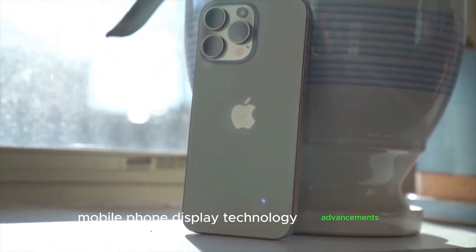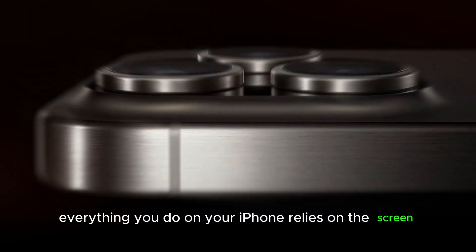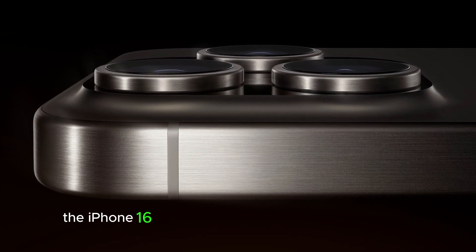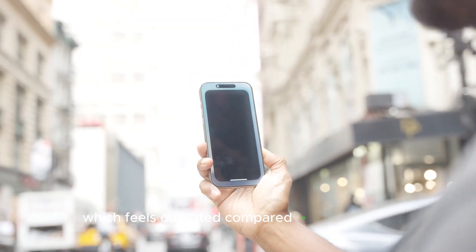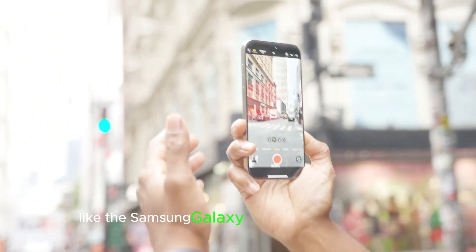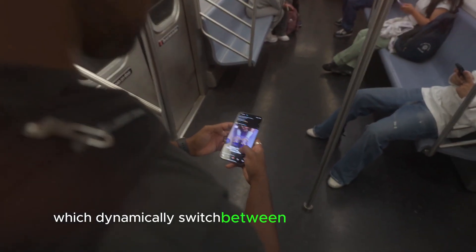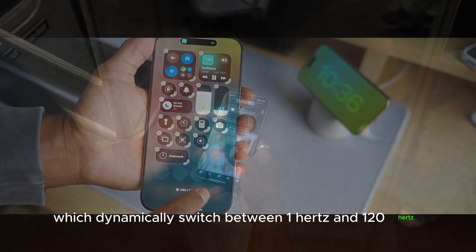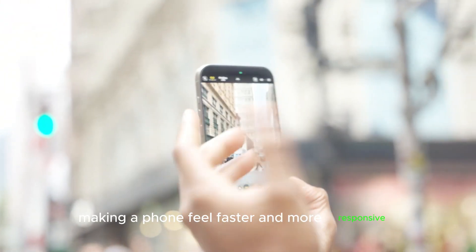Display technology advancements — think about it: everything you do on your iPhone relies on the screen. The iPhone 16 sticks with a fixed 60Hz refresh rate, which feels outdated compared to competitors like the Samsung Galaxy S24 and Google Pixel 9, which dynamically switch between 1Hz and 120Hz. A higher refresh rate enhances smoothness in scrolling and animations, making a phone feel faster and more responsive.